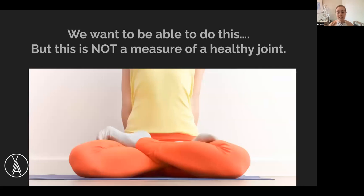We want to be able to do things like this in yoga — the picture shown is of someone in lotus pose. But I'll say it point blank: lotus pose is not a measure of a healthy hip joint. It's not a measure of unlocking some level of health, capacity, or function. You can functionally get into lotus pose, but it has no bearing on your life outside of that position.